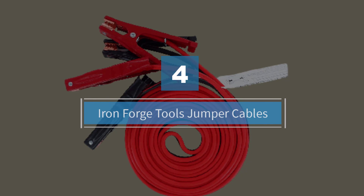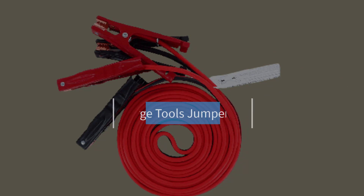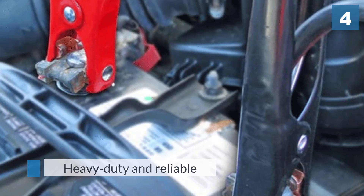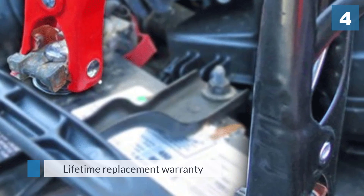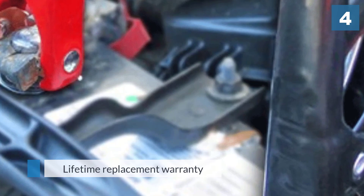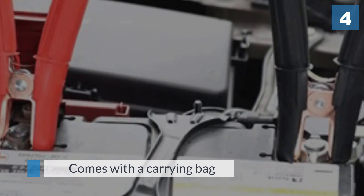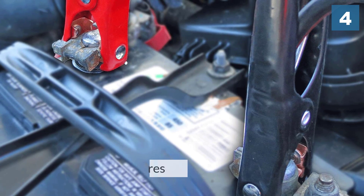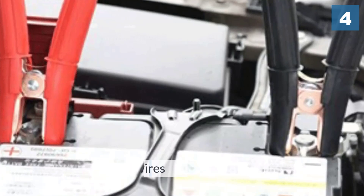Number four: Iron Forge Tools jumper cables. A more affordable 20-foot option comes from Iron Forge Tools. These jumper cables use 8 gauge wires and are ETL listed in CCA construction. Since they measure 20 feet long, they offer plenty of versatility to jump cars that aren't close to one another. These cables are designed to operate well in all sorts of weather conditions, with copper teeth on the clamps to provide a firm grip on the battery terminals. They are color-coded red and black for positive and negative identification respectively, and also come with a carrying bag for quick and convenient storage.